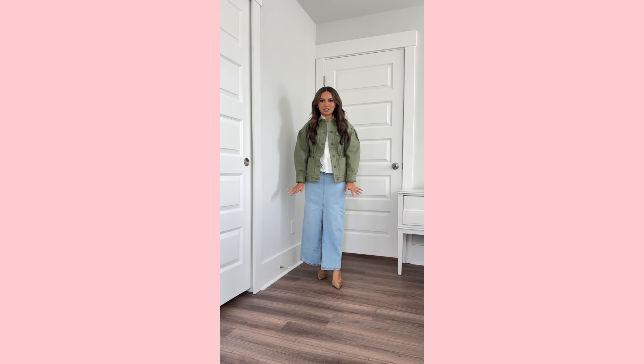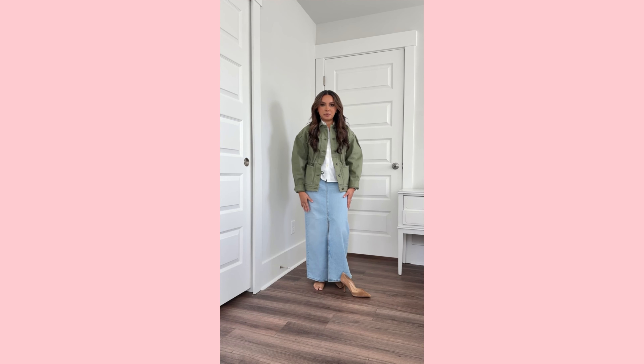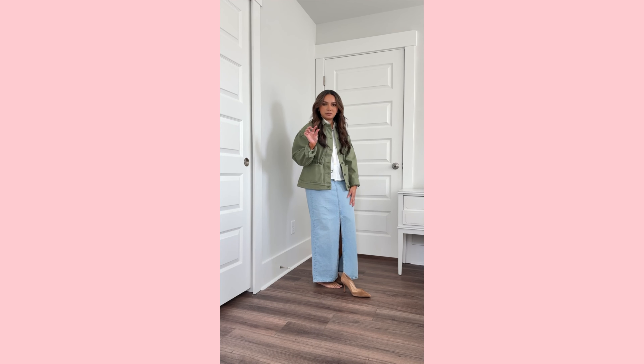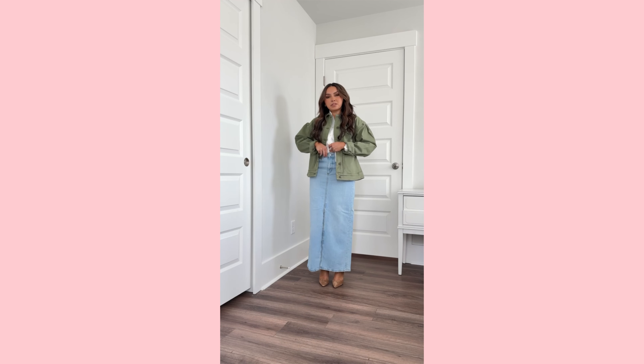I have an updated Loft try-on to share with you guys, starting with this maxi skirt — I love it. I do have a bit of a heel on; here's how it would look with no shoes if you wanted to do a flat. I do recommend just a little bit of a heel to give you some more height if you're petite like me. Really good denim skirt and it's really comfortable at the waist.